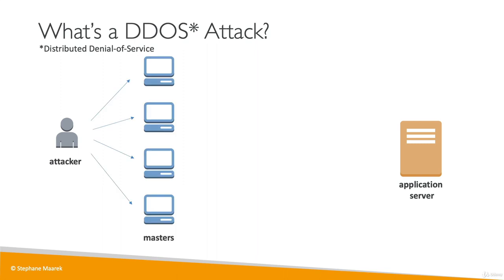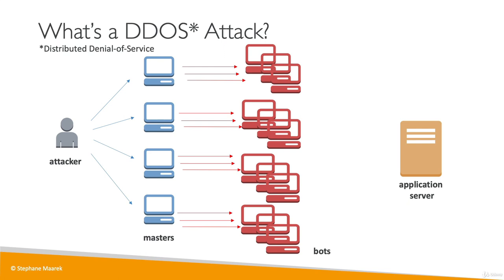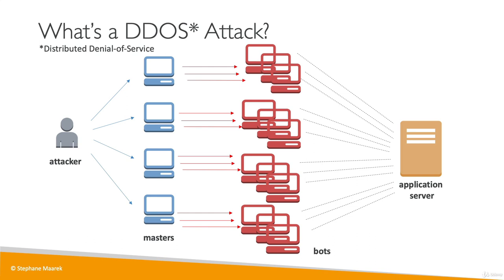They're going to launch multiple master servers, and these servers are going to launch a lot of bots, and all these bots are going to send requests to our application server. Our server is not meant to handle this many requests, so it will be overwhelmed and will not be working anymore — it will be denied service. Therefore, any normal user trying to connect will see that our server is not accessible or responsive, effectively making our application down.